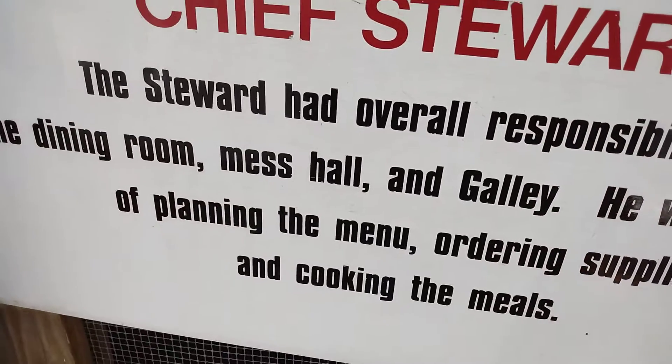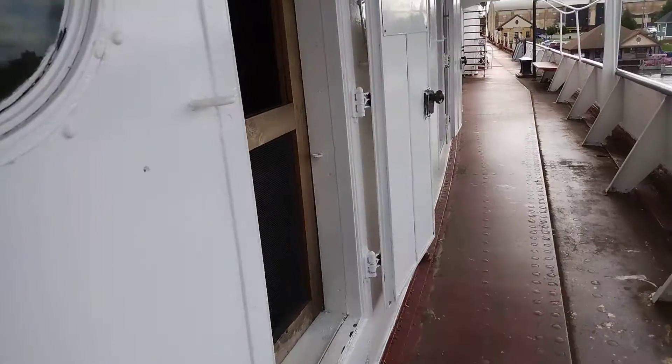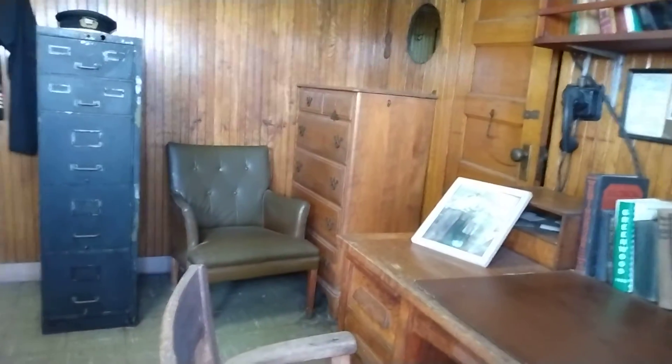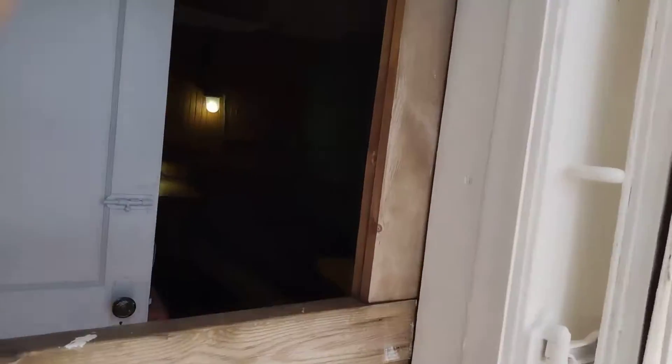Chef's steward. Nice. Let's see here — chief engineer. He is responsible. There's a blower over there. Nice, very nice. A phone for emergencies. The Great Lakes. Bedroom of the first engineer. Second and third.